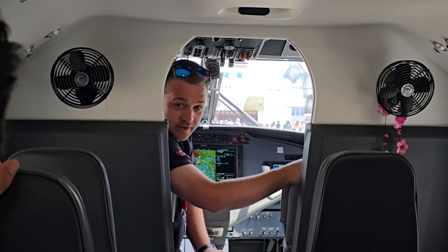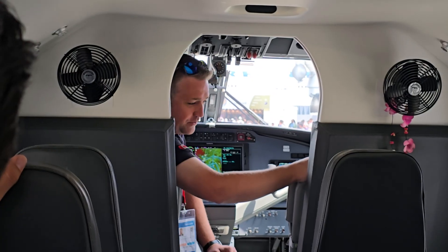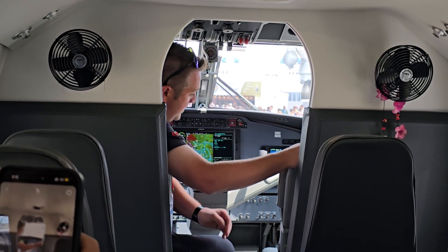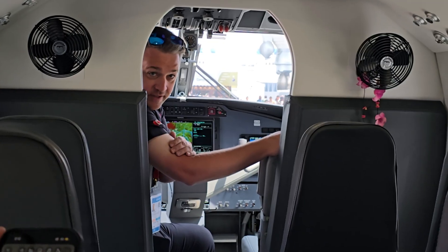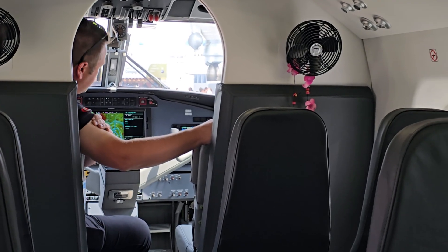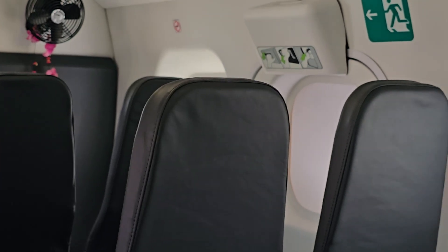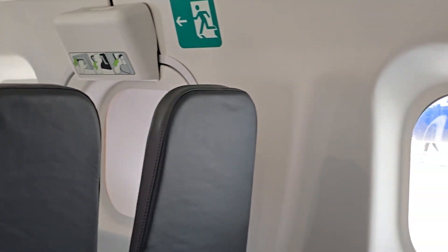C-MEX is our launch customer and we're happy to have them here with us to display their aircraft. We also have more modernized avionics with the Garmin — we put the G1000. We have an upgraded power distribution system which includes a lithium chemistry battery.